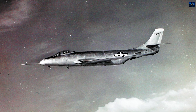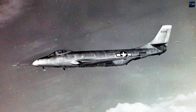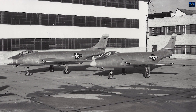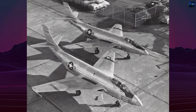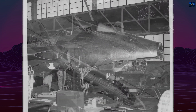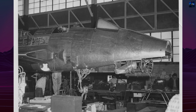The second prototype, 46-526, designated XF-88A, was fitted with afterburners to improve performance. It achieved speeds of up to 700 miles per hour (about 1,127 kilometers per hour) but suffered from reduced range due to higher fuel consumption. Despite these issues, the XF-88 was selected over competing designs — the Lockheed XF-90 and North American YF-93 — in the Air Force's penetration fighter competition of 1950.